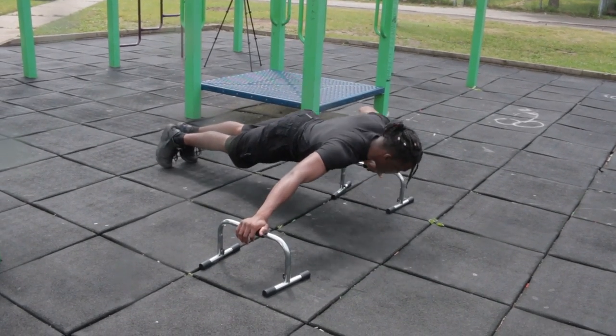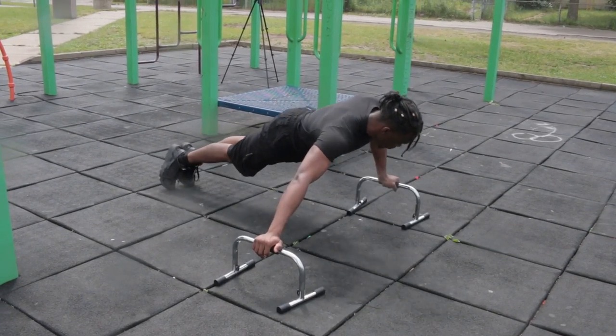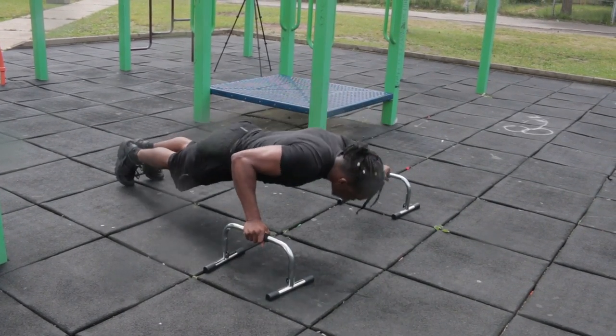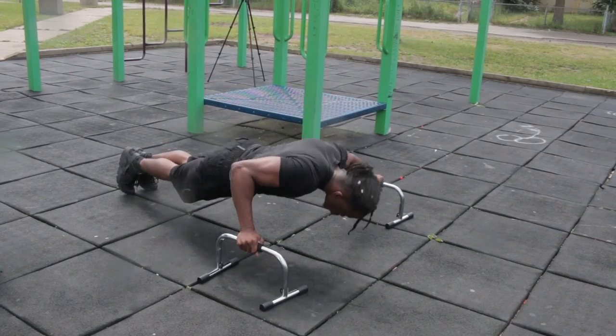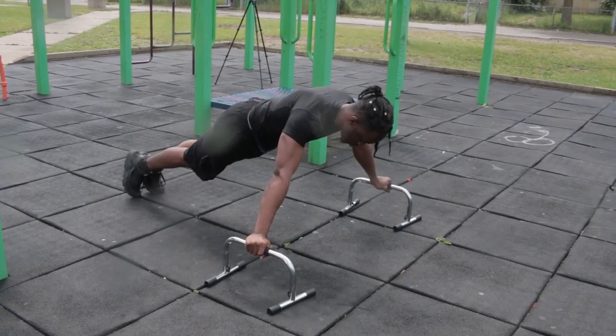Last but not least — the one-arm push-up. A lot of you attempt it; some succeed, some can't pump out even one rep. Beginners, focus on previous progressions first. I'm able to do one-arm push-ups without assistance, but in my own workouts I like to use assistance so I can focus on the mind-muscle connection — squeezing my chest and getting everything out of each rep — rather than using my whole body just to stabilize.